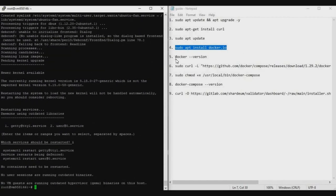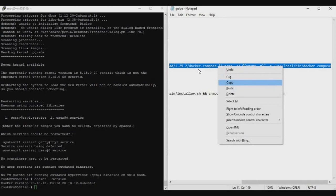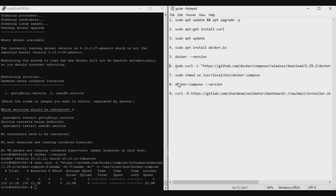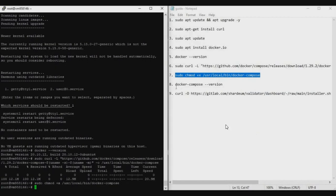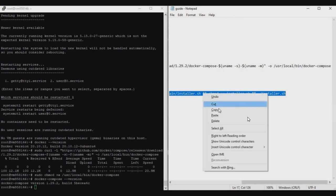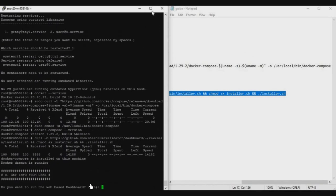For the fifth command, copy, paste, and press Enter to verify Docker installed successfully. You should see a version like 20.1, which means it's installed. Copy and paste the sixth, seventh, and eighth commands one by one, pressing Enter after each. Finally, copy the ninth command entirely — this is the actual node installation step. Paste it and press Enter.